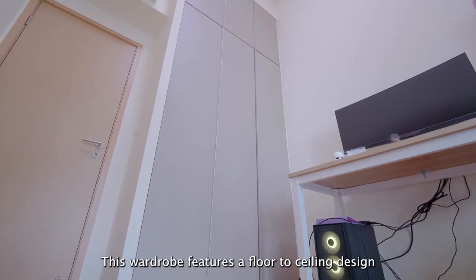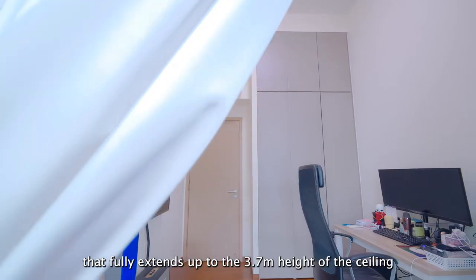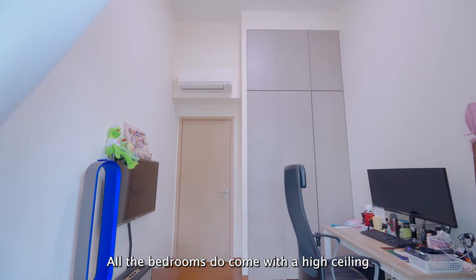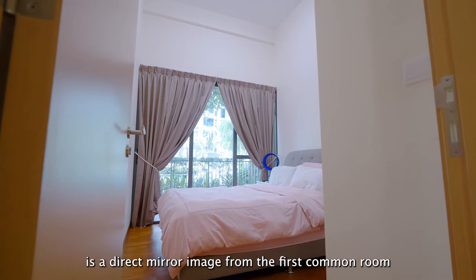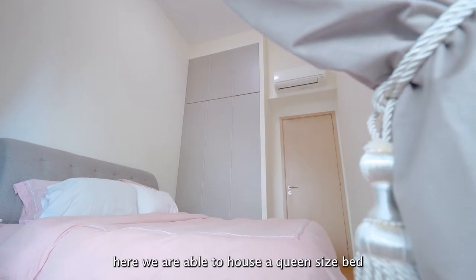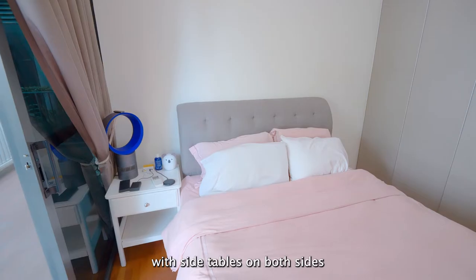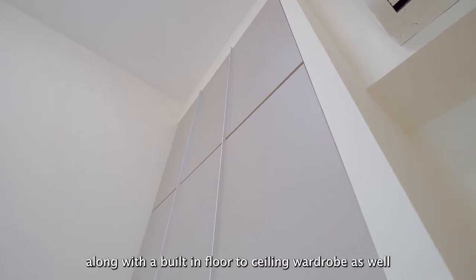This wardrobe features a floor-to-ceiling design that fully extends up to the 3.7 metres height of the ceiling. All the bedrooms come with a high ceiling plastering finish which adds a touch of elegance to the house. The second common room is a direct mirror image of the first — here we are able to house a queen-size bed with side tables on both sides, along with the built-in floor-to-ceiling wardrobe as well.